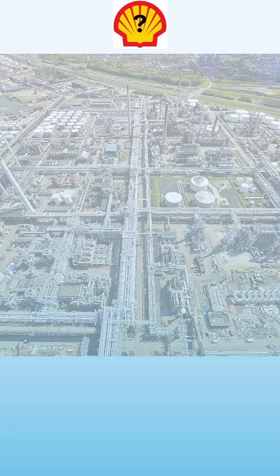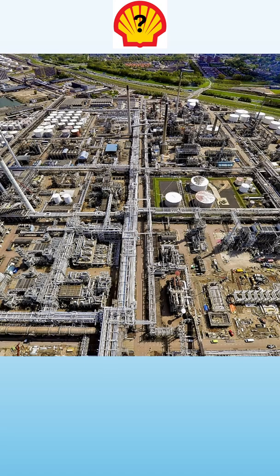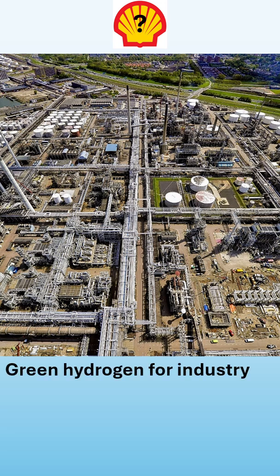But why is Shell involving itself with green hydrogen projects? Within Rotterdam itself there is also a large chemical park, and within this large chemical park they are producing all kinds of different specialty chemical products. They usually use hydrogen for this business, and want to greenify their operations using green hydrogen for the industry, because as of right now they are still using mainly grey hydrogen, which is formed via steam methane reforming.